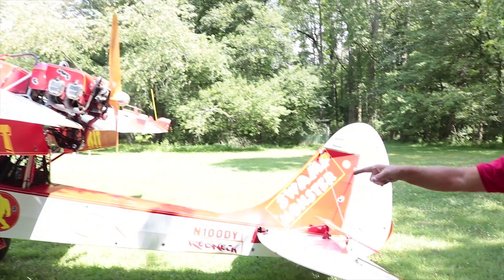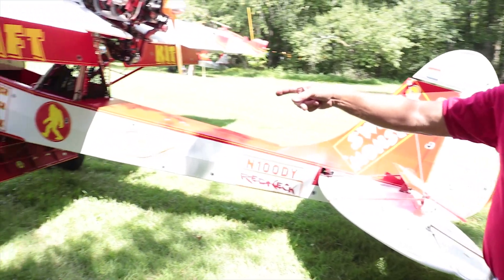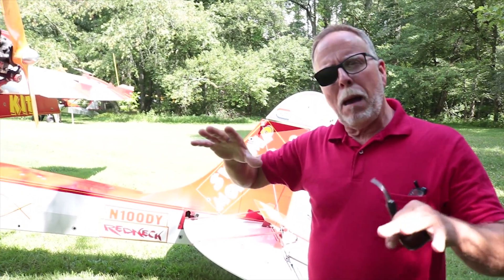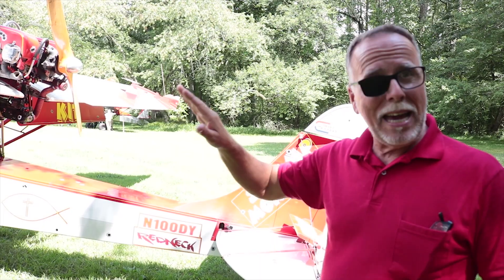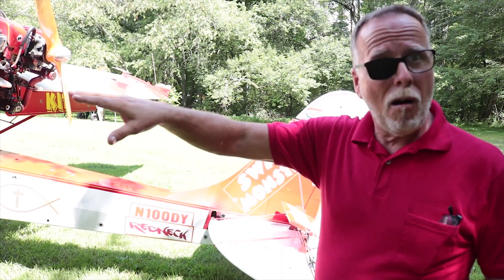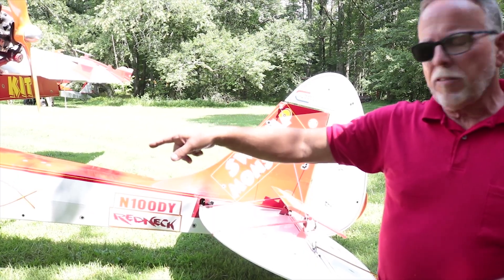I've also got nine-inch gear leg extensions on the stock woody pusher landing gear. Any airplane that's serious about backcountry flying needs to land at about the same speed it stalls, so you need a deck angle that matches your stall angle of attack. A lot of airplanes aren't built that way — the Just Islander is. The nine-inch extensions increase the deck angle just sitting on the ground.